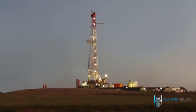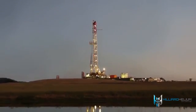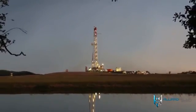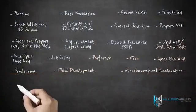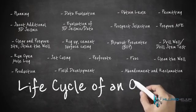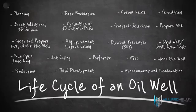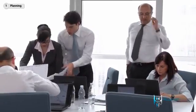Drilling a well is a complex process involving 10 to 30 different service companies, each one adhering to stringent around-the-clock scheduling, safety, and environmental practices. Understanding how a well is drilled goes a long way toward understanding why producing oil and gas takes so much time and money. The first step in drilling a well is the planning phase.